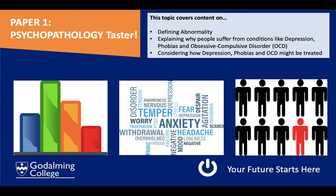As a taster into psychopathology, we first have to define what we consider abnormal behaviour before looking at disorders such as depression, phobias, and OCD. Abnormality might be defined as behaviour that is statistically rare relative to the national average. We also look at whether someone deviates from ideal mental wellbeing, or whether their behaviour is considered abnormal because it falls outside accepted societal norms.